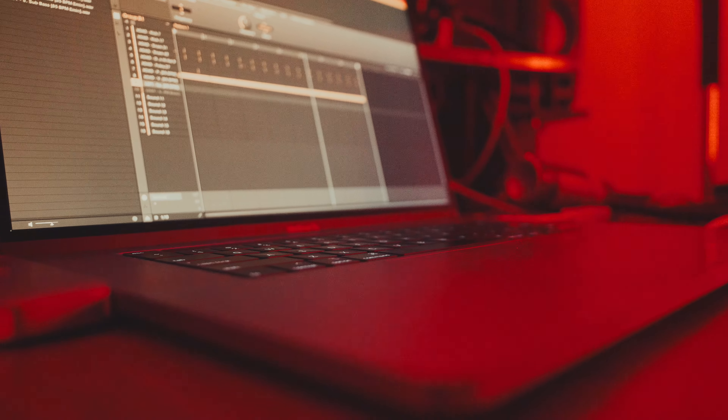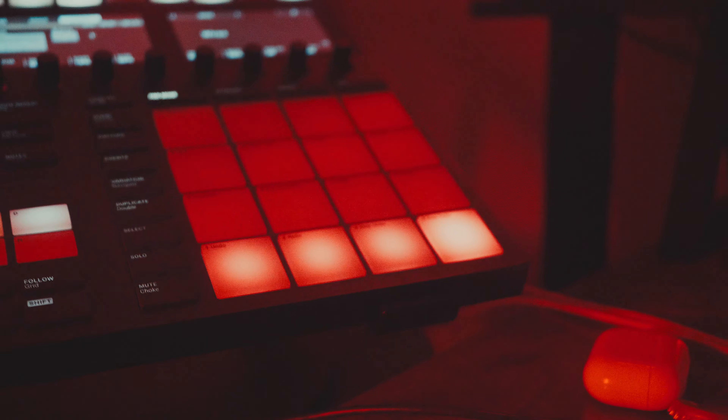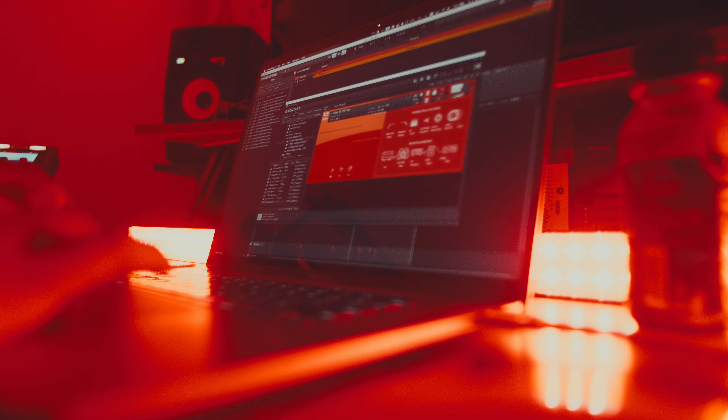So I started off with a loop and decided to add some texture with the Wires plugin.